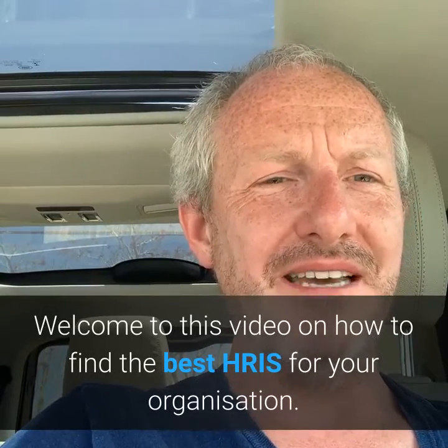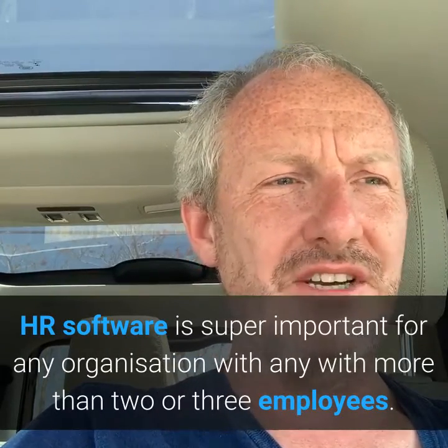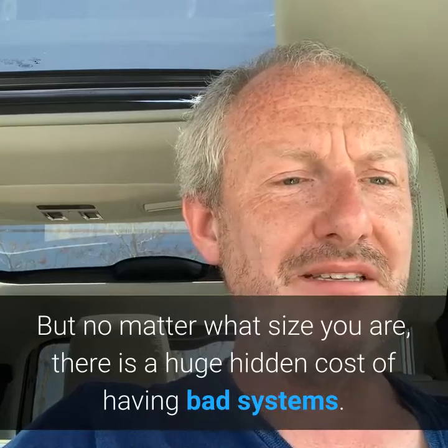Welcome to this video on how to find the best HRIS system for your organisation. HR software is super important for any organisation with more than two or three employees, but no matter what size you are, there is a huge hidden cost of having bad systems.